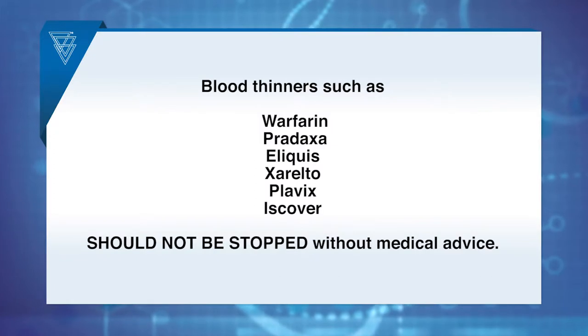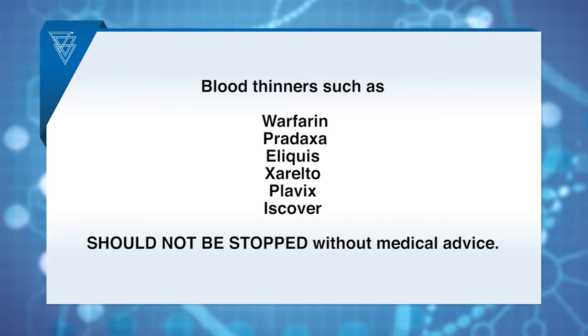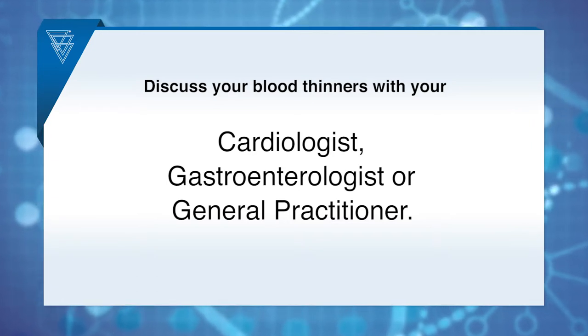Other blood thinners such as warfarin, Pradaxa, Eliquis, Xarelto, Plavix and Iscova should not be stopped without medical advice. This is particularly relevant if you have a vascular stent, atrial fibrillation or a valve replacement. You must discuss your blood thinners with either your cardiologist, gastroenterologist or general practitioner. If you have not been given instructions regarding these medications, please phone us at the Diagnostic Endoscopy Centre at least one week before your procedure.